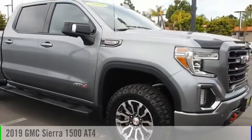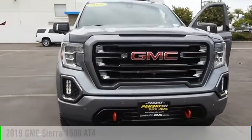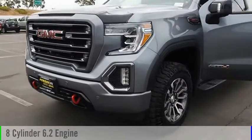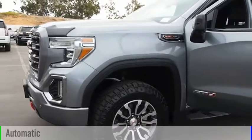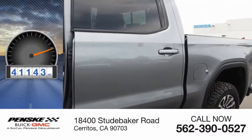Take a ride in the 2019 Sierra 1500. This vehicle is powered by a four-wheel drive, eight-cylinder, 6.2-liter engine, and comes with an automatic transmission. This vehicle has less than 45,000 miles.